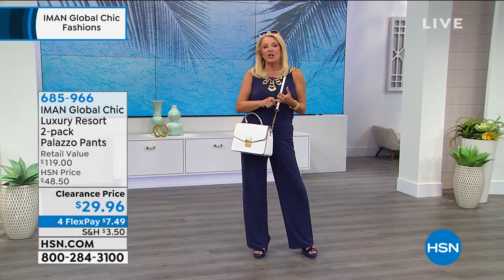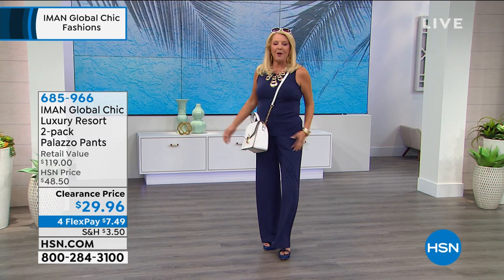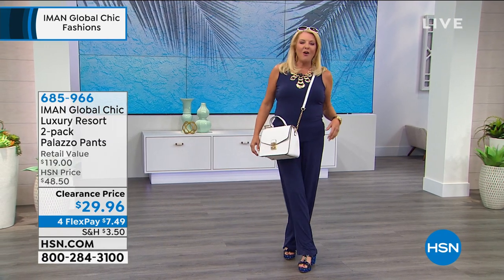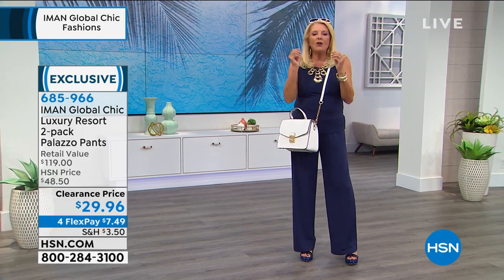We're going to take our last and final look at what I think is the smartest, most versatile, and best handbag she has ever created. You're going to love it if you haven't seen it. Literally years ago, Iman did her first palazzo pant. They told me one day I had to wear them. I said no, I'm a curvy girl, I'm going to look like a clown in them. Not only did I wear them, I bought 10 pairs.